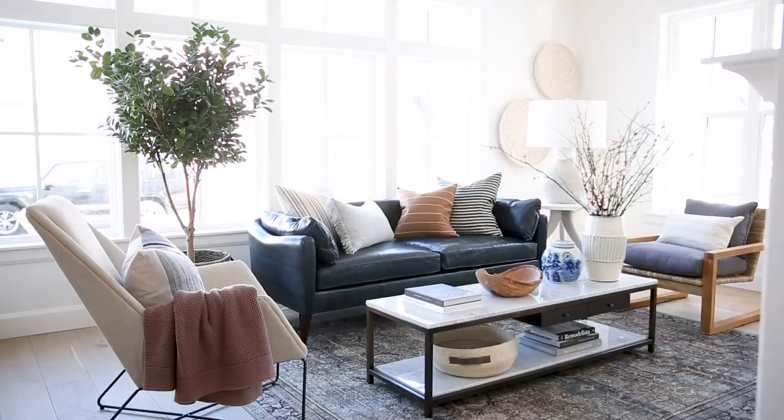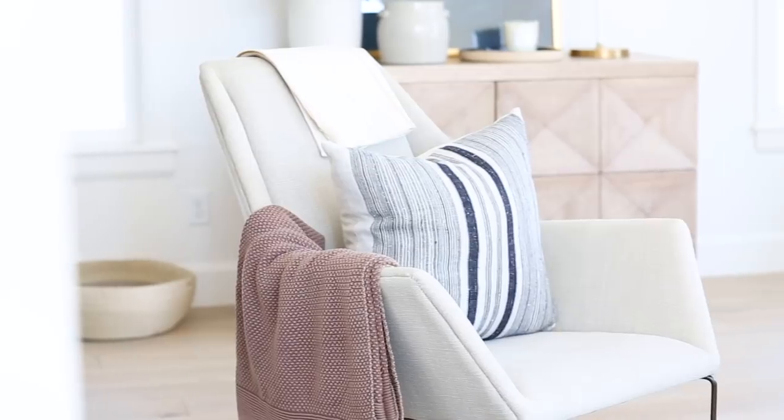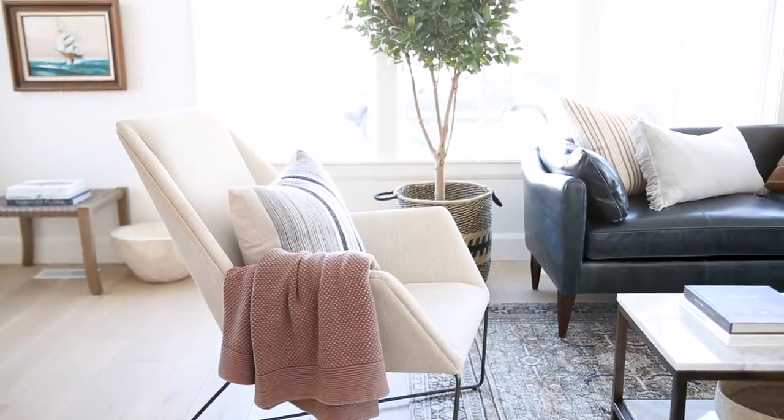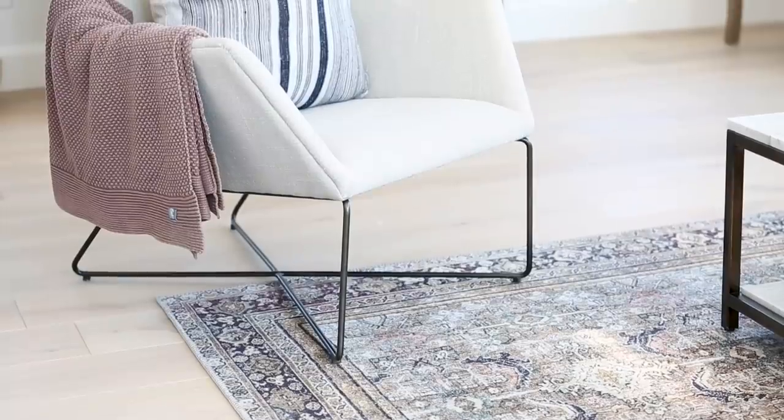The base pieces in the room have soft traditional lines. I love to throw things off a little bit. We did that here with this modern chair that has a great metal leg and kind of angular details, but it works with everything really nicely.